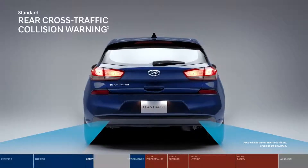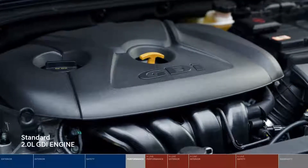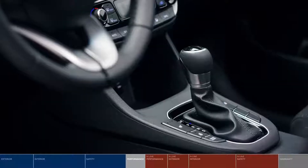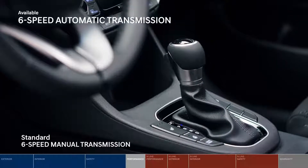The Elantra GT features a powerful and efficient 2.0L GDI engine paired with a 6-speed manual or 6-speed automatic transmission.